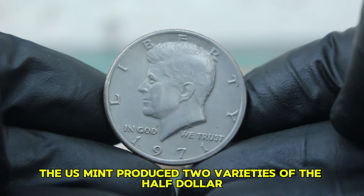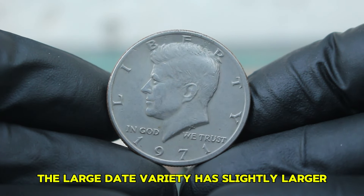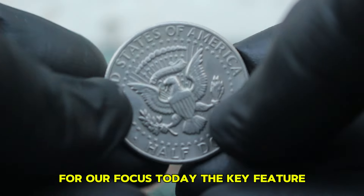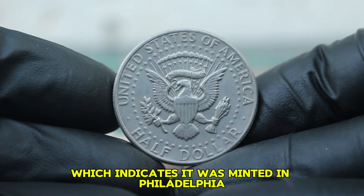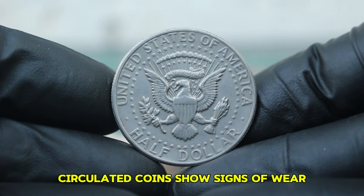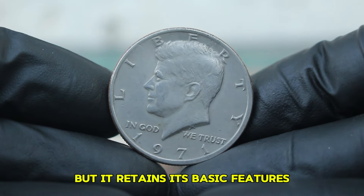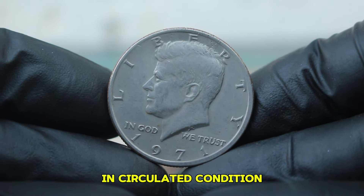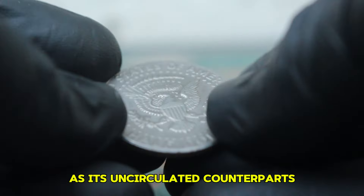The key feature is that this particular coin lacks a mint mark, which indicates it was minted in Philadelphia. Circulated coins show signs of wear from being used in everyday transactions — you might see scratches, dings, or a loss of luster, but the coin retains its basic features. The 1971 large date Kennedy half-dollar in circulated condition still carries its unique attributes but may not be as visually striking as its uncirculated counterparts.